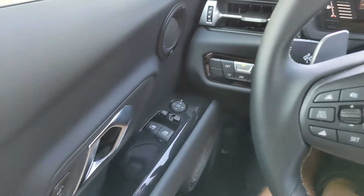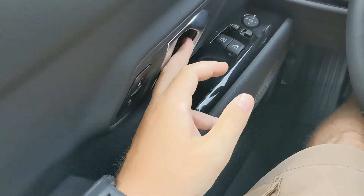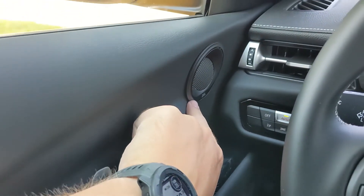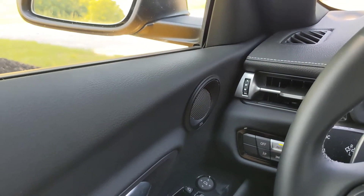Starting as I normally do from left to right: over on the left you've got your door locks, your door latch, your window switches, your rear mirror adjust, and a JBL speaker which I'll showcase when I get to the passenger door.